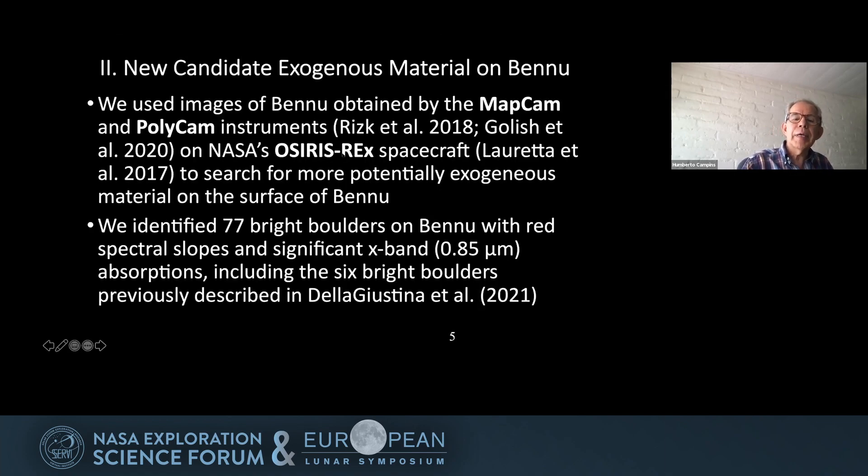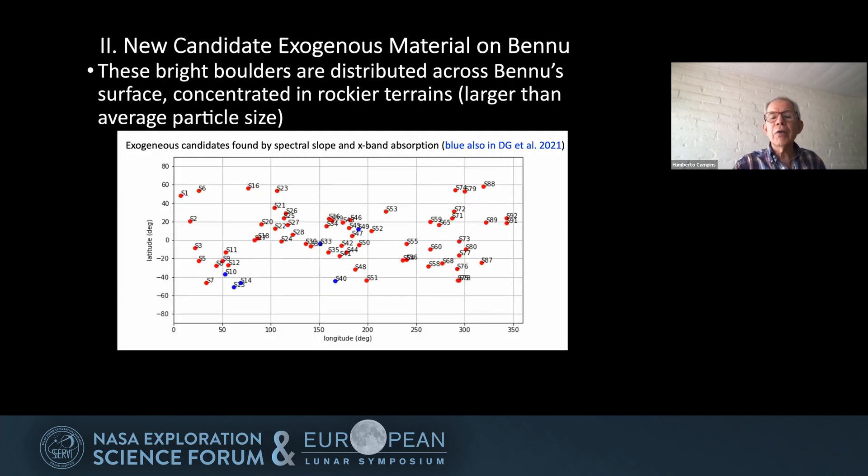Since that publication, we have identified 77 bright boulders on Bennu using the MapCam and PolyCam images. These have red spectral slopes, while the average Bennu has a blue spectral slope. These also have significant X-band absorptions centered at 0.85 microns. Our 77 boulders include the six previously identified by de la Justina et al., and we find that they are scattered throughout the surface.